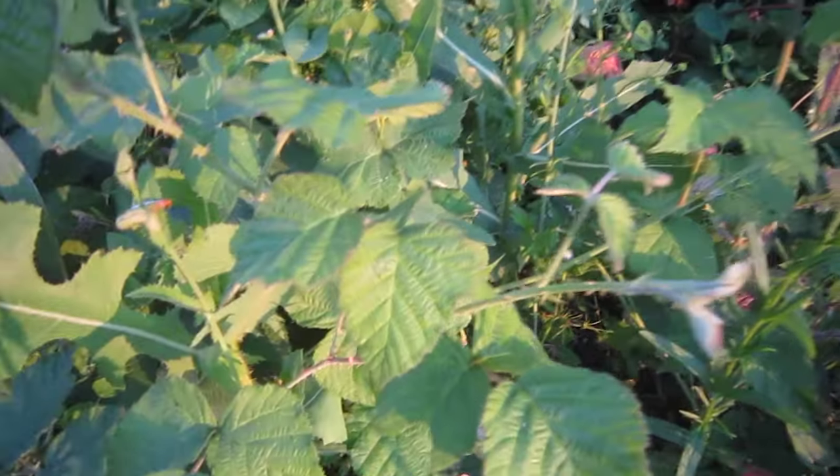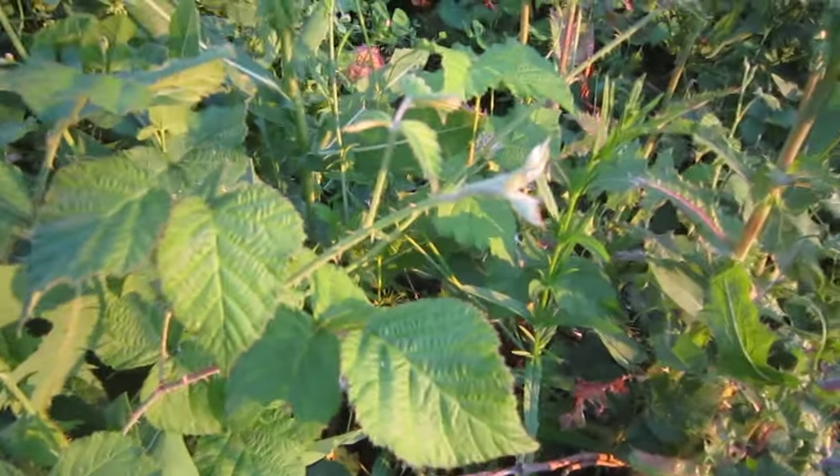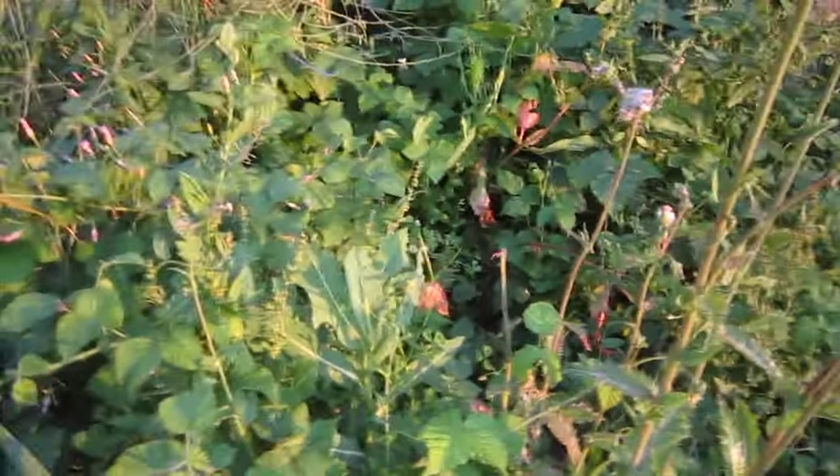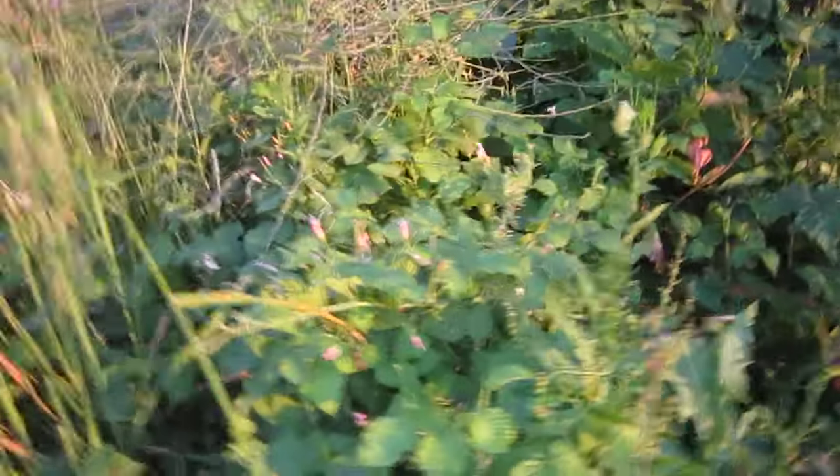There's just food everywhere. Lots of brambles in here. The brambles, of course, are edible as well when they fruit. And the young shoots of the leaves can be eaten. They're a little bit bitter, but they can be eaten too — put in salads.